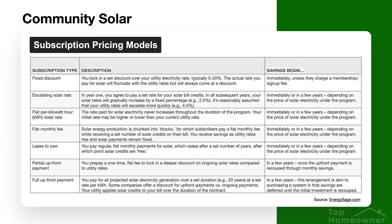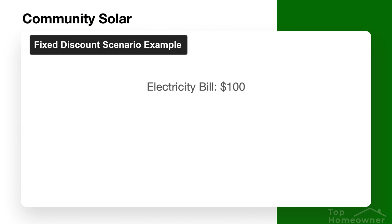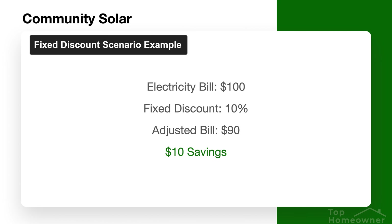There are a lot of different options when it comes to community solar pricing models, so I'm going to have a chart on this screen that breaks down the differences between the different models you could see in your area. With a fixed discount subscription type, you can typically see between 5 to 20% savings over your total electricity bill. For example, if you have a $100 a month electricity bill and you buy into a solar community promising 10% savings per month, your $100 utility bill would reduce down to $90.